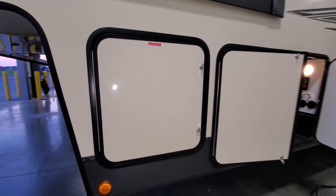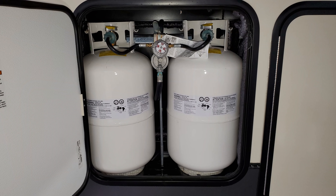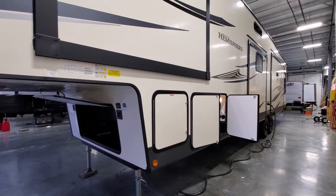Behind the next door is your propane tank area — two 30-pound propane tanks with an auto-changeover regulator.